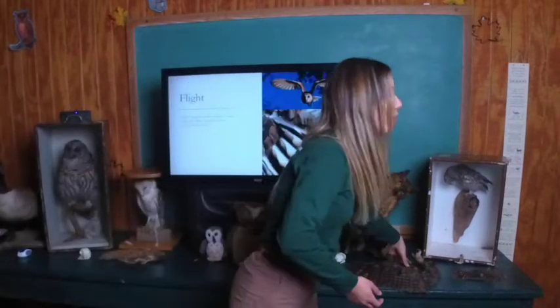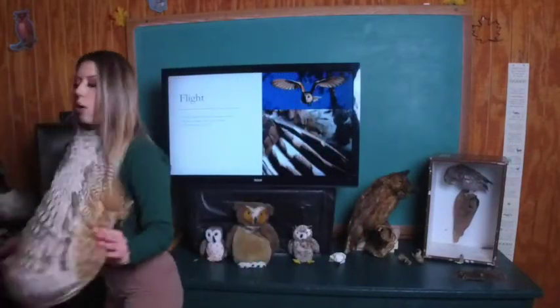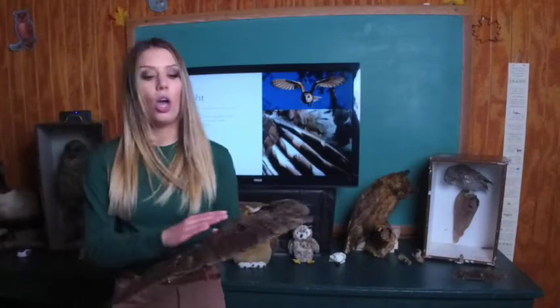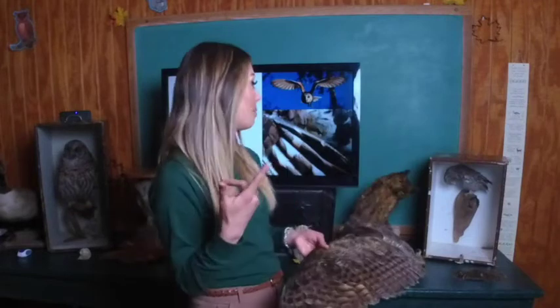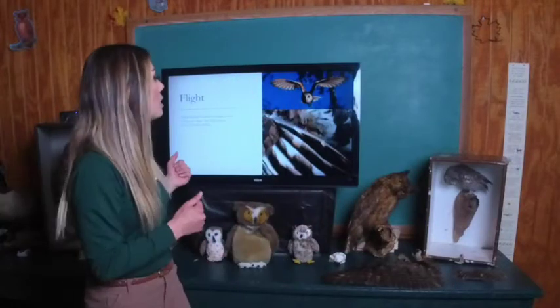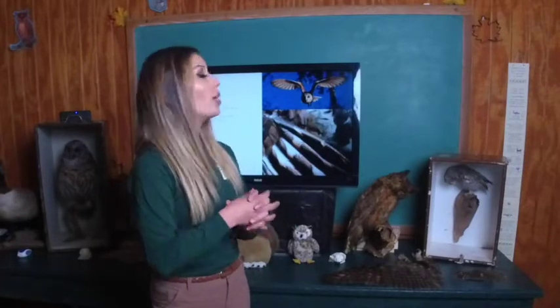Now let's talk about owls and flight. Owl wings are very large for their size — here is the wing of a great horned owl, our largest owl in Pennsylvania, and the wing of a turkey; turkeys are much larger yet their wings are almost the same size. Owl wings are so large because it allows them to fly quietly and carry prey many times their body weight. The wings are very soft with little tiny hooks on the edges that allow air to flow right over top, breaking up sound for completely silent flight. I have a cool video to show the difference — first a pigeon, then a falcon, then a barn owl flying over microphones.